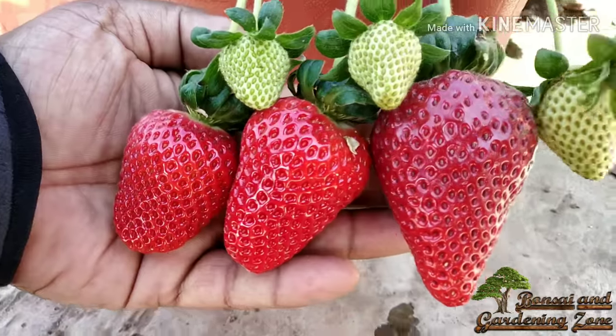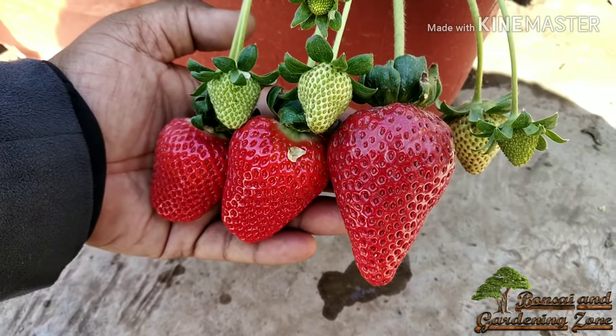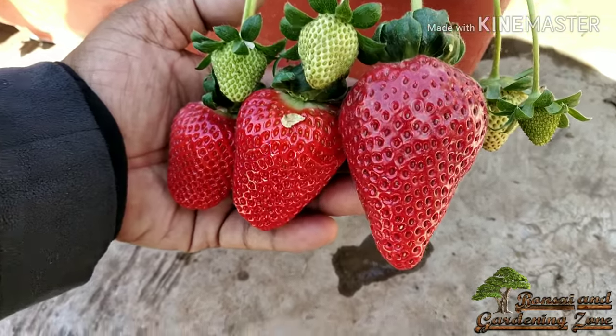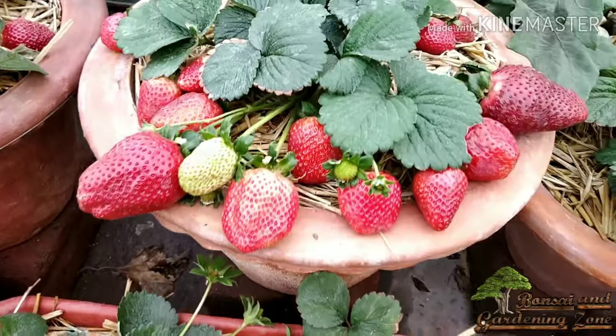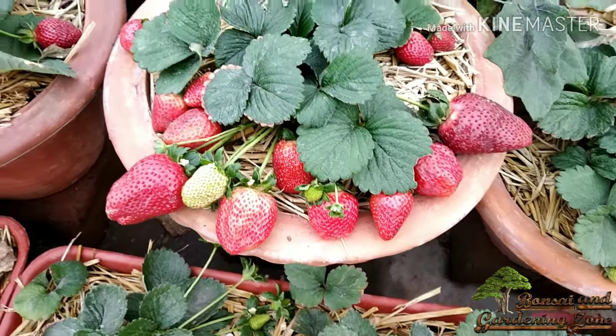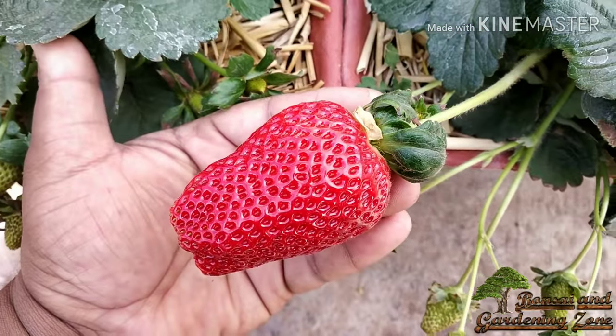Welcome to Bonsai and Gardening Zone. People often think that strawberries are too exotic or too tough to grow at home. If you watch this entire video, which includes everything you need to know about growing strawberries, and follow these easy steps, you can also grow your own big size organic strawberries at your balcony garden or terrace.